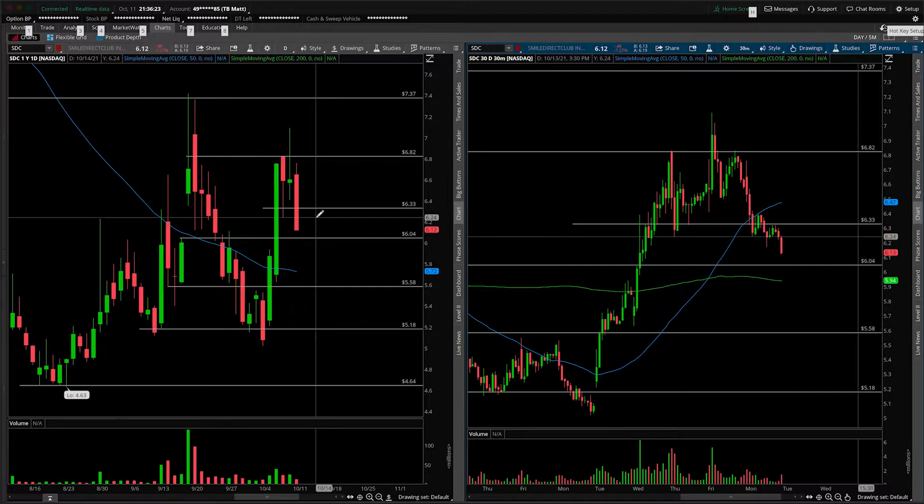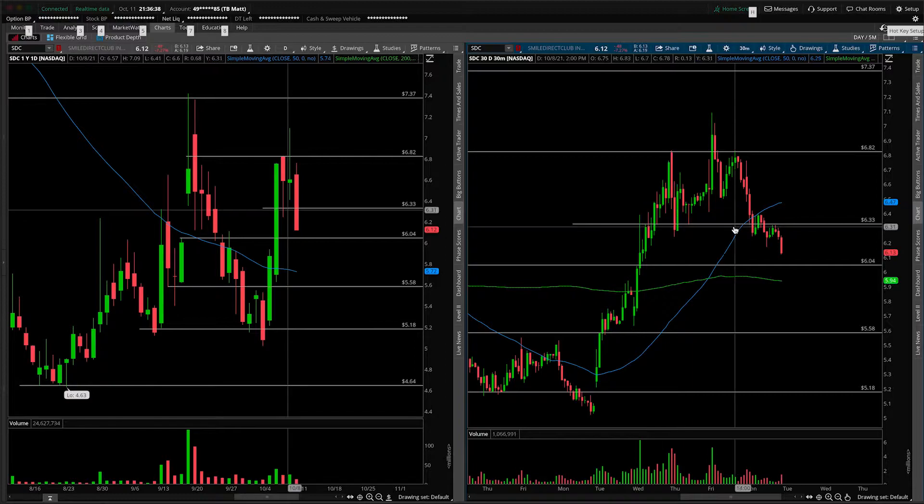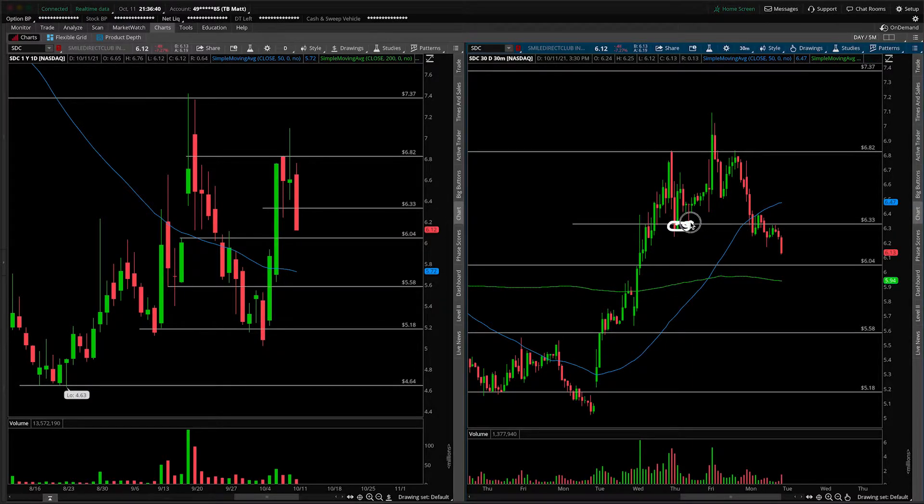What I want to talk about is the fact that we've now closed underneath this level right here, the $6.33 mark. From the Wednesday breakout session, low up to the high, that was the 38.2 pullback area from the Fibonacci numbers, and it also held into this session here. Now that we've closed underneath it, I am a little concerned that we do move lower. Keep in mind, $6.04 and $6.00, the round number, are supports underneath us.